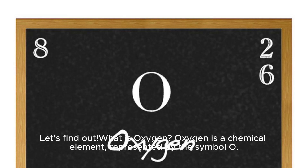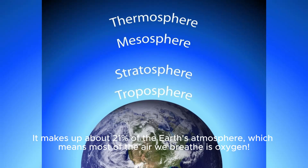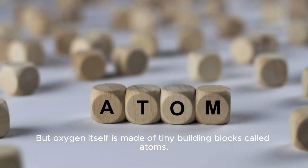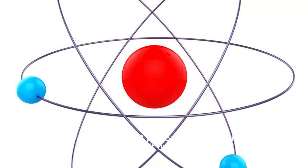Let's find out — what is oxygen? Oxygen is a chemical element represented by the symbol O. It makes up about 21% of the Earth's atmosphere, which means most of the air we breathe is oxygen. But oxygen itself is made of tiny building blocks called atoms. Each oxygen atom has 8 protons in its nucleus, which makes it unique.